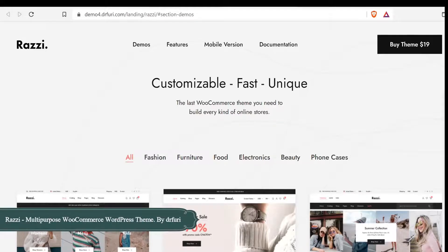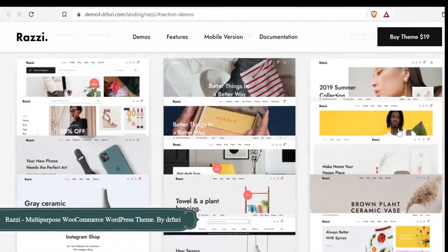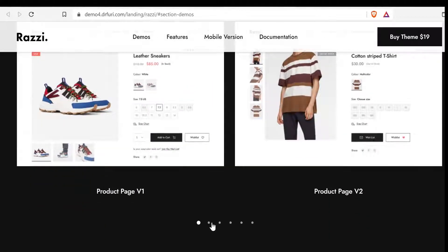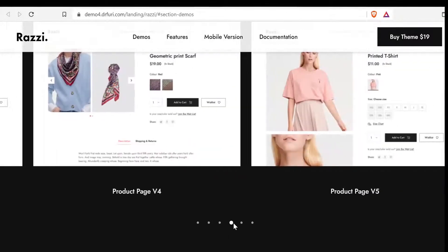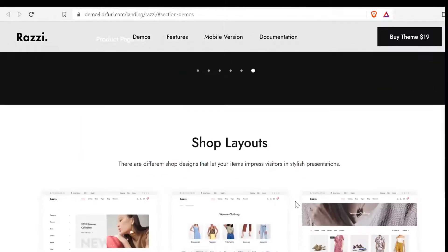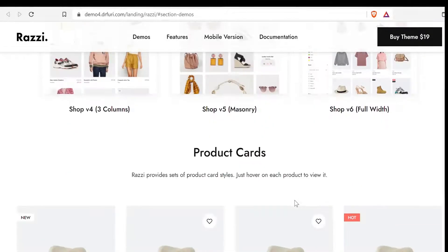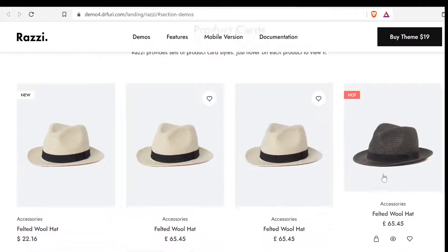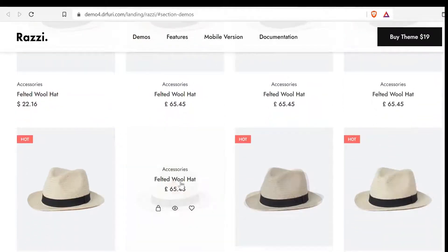Number 10: Razzie Multi-Purpose WooCommerce WordPress Theme by Drifuri. Razzie is a clean and minimal Ajax WooCommerce WordPress theme powered by Elementor Builder. It was built for digital stores, high-tech stores, clothing stores, furniture stores, bookstores, cosmetics shops, luxury jewelry, and several other types of stores.